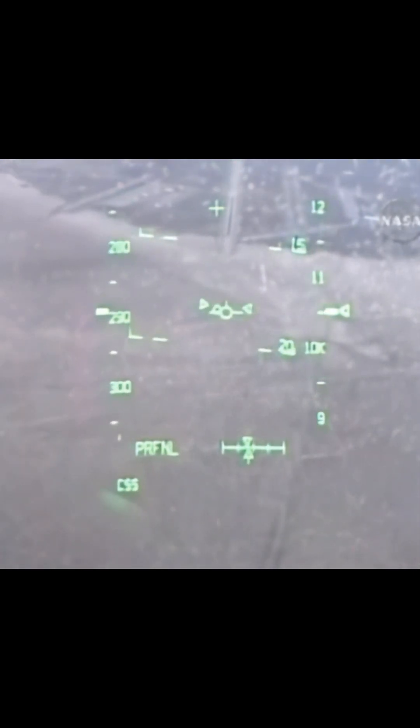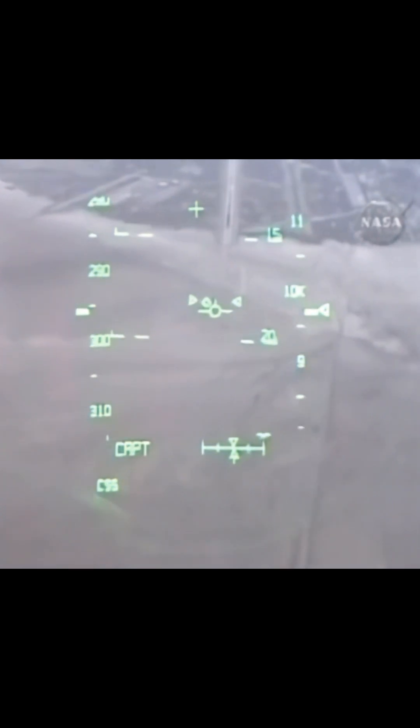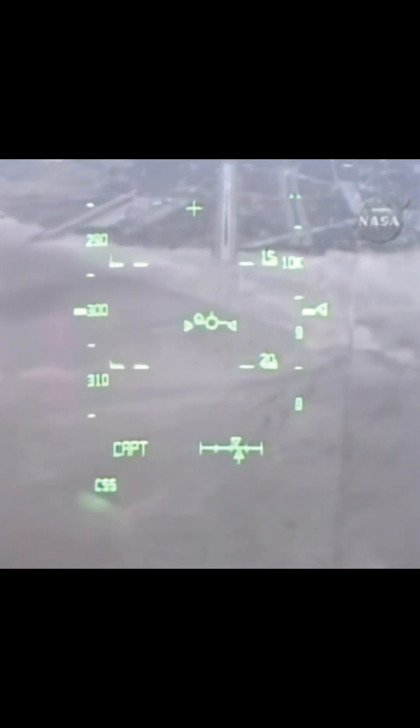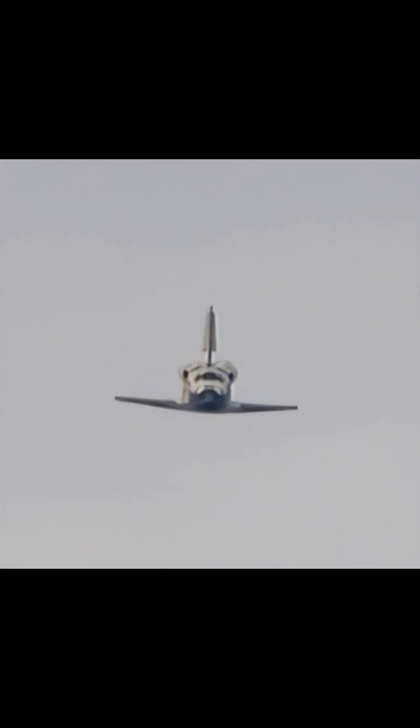This view from the heads-up display camera — the same view that Rick Sterko and Kevin Ford are seeing — now that we're aligned with runway 2-2. One minute until touchdown. Discovery right on the center line.